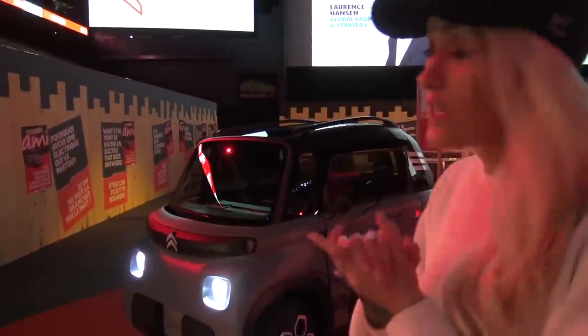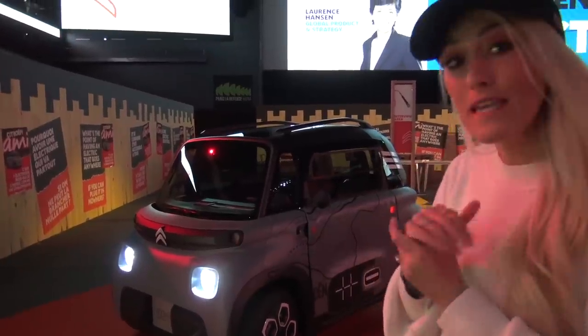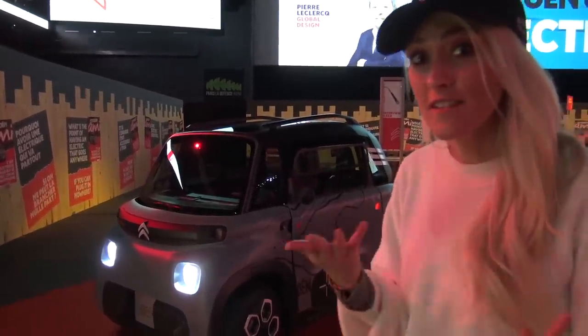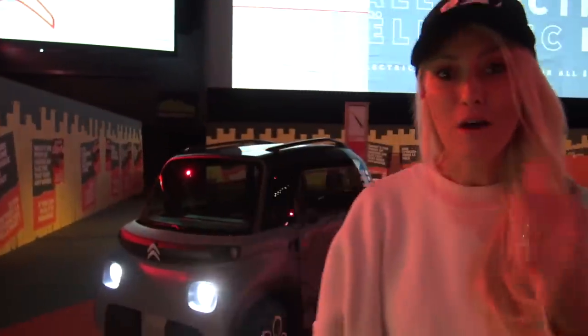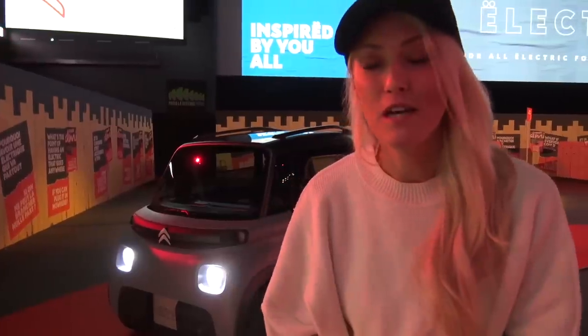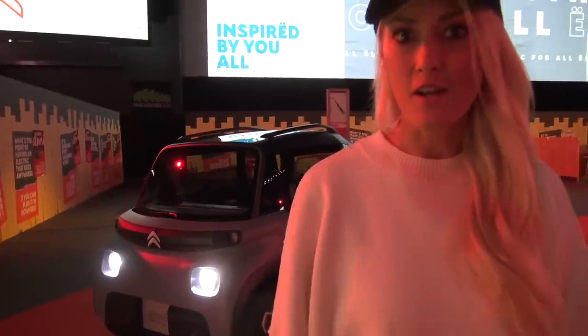There's the new AMI from Citroën - thank you so much for having us. AMI actually means 'friends.' Let us know what you think of it - would you get one yourself or for your kids? I just think it's cool that you'd have that kind of independence as a 14-year-old, driving around the city. That is massive. Drop me a comment, give the video a thumbs up, and subscribe to the SupercarBlondie family. We're off to do some Parisian things, like stare at the Eiffel Tower. Bye!